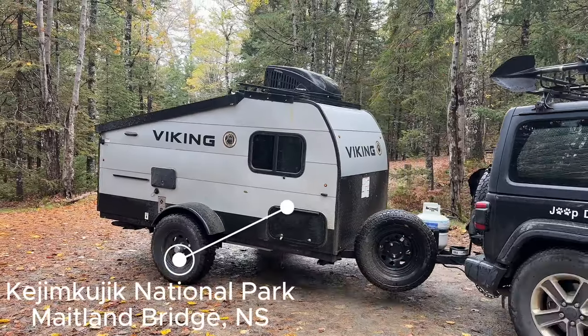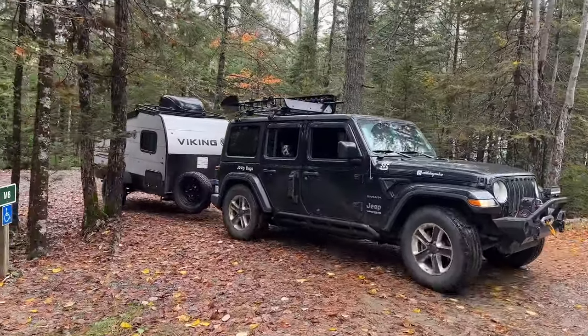This year we picked up our first ever camper trailer. It's a 2022 Viking 9.0 TDV.